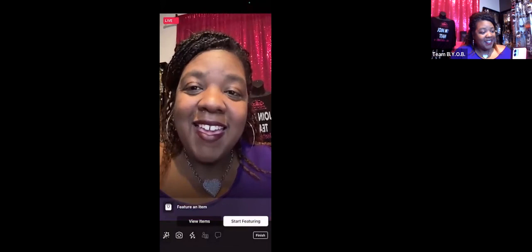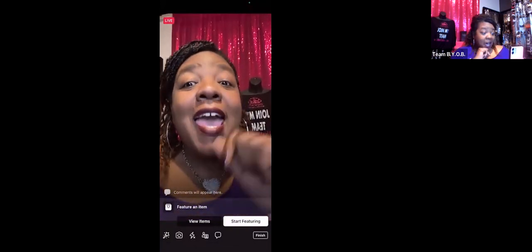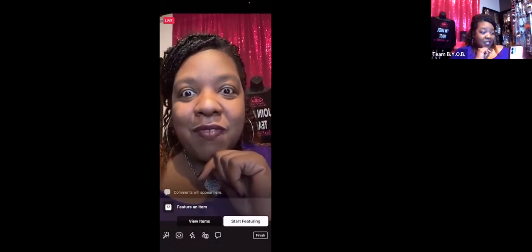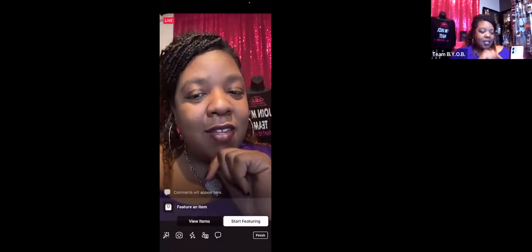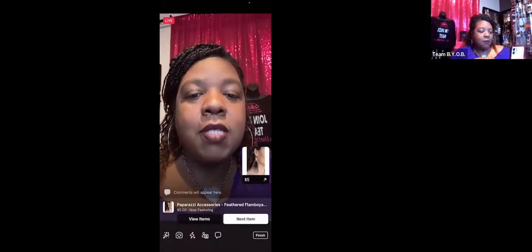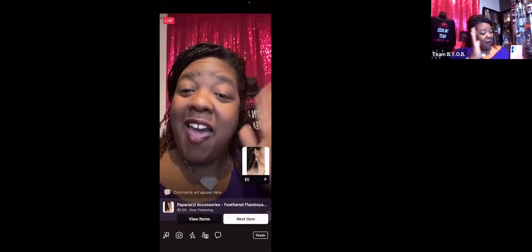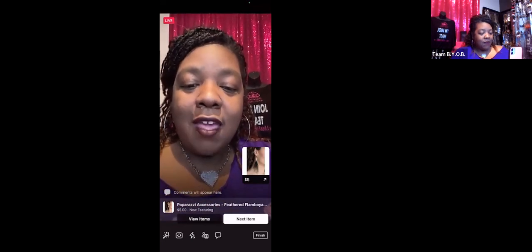Hey guys, this is your girl Joyette — Fancy Diva — going live with some Black and Bling! But this is just a test video so I'm going to delete it. I'll be back tonight around 8:15, so make sure you come back then. As you can see, it has 'Feature an Item,' 'View Items,' and 'Start Featuring' — so we start featuring those items and the first item pops up for customers to see.